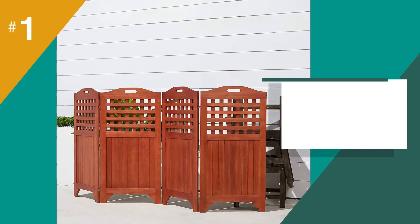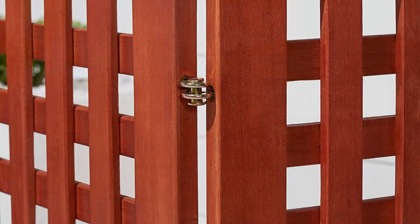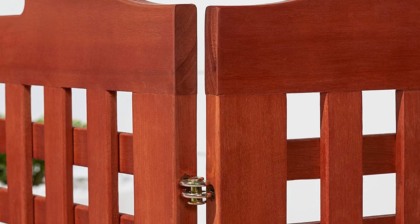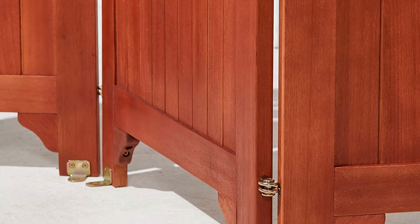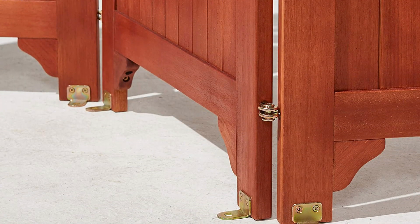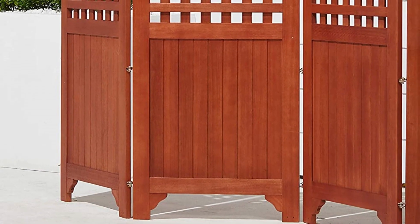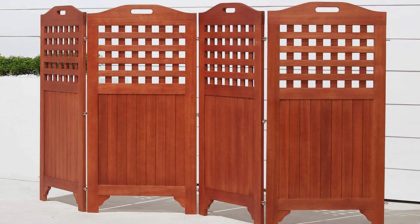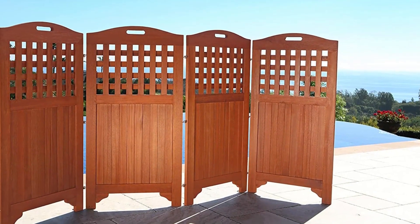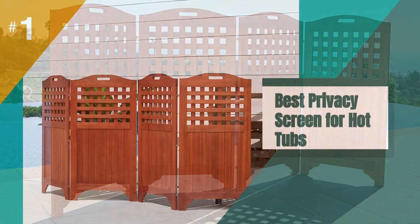The best privacy screen for hot tubs is the VIFA AV163 Malibu Outdoor Wood Privacy Screen. Build a calm-inducing privacy screen around your hot tub with the VIFA AV163 Malibu. These panels create great-looking, do-it-yourself solutions for customizing your backyard, including your hot tub area. The kits come with all fastening hardware, foot rails, brackets, an operating bar, and easy-to-follow instructions.